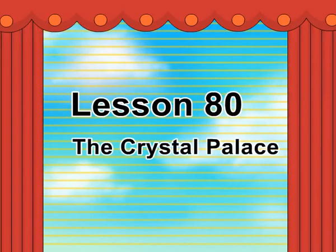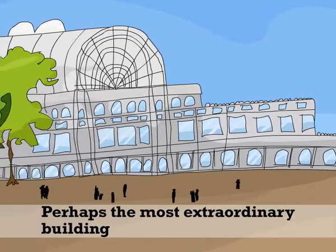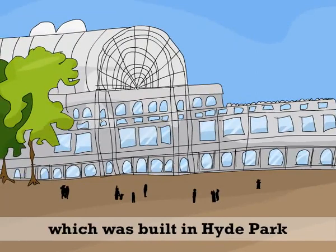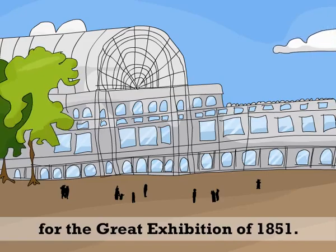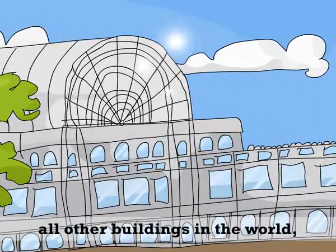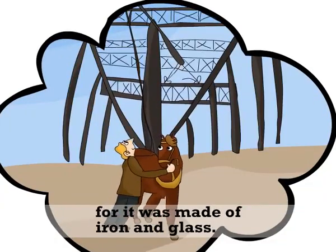Lesson 80: The Crystal Palace. Perhaps the most extraordinary building of the 19th century was the Crystal Palace, which was built in Hyde Park for the Great Exhibition of 1851. The Crystal Palace was different from all other buildings in the world, for it was made of iron and glass.